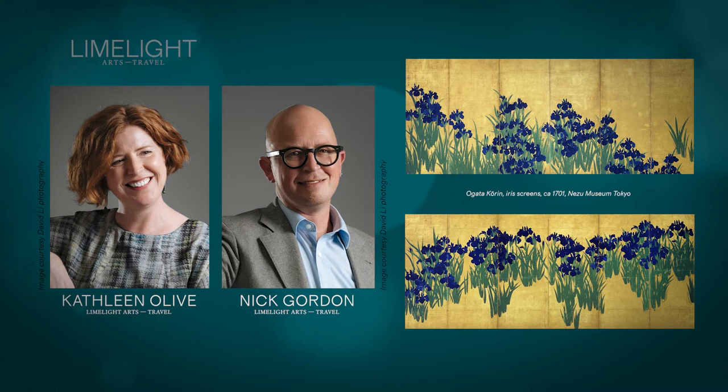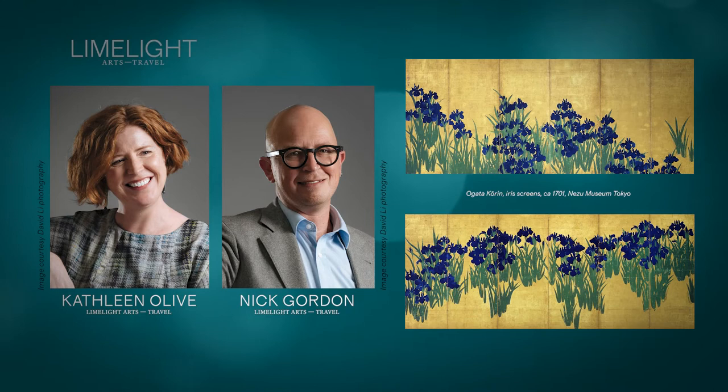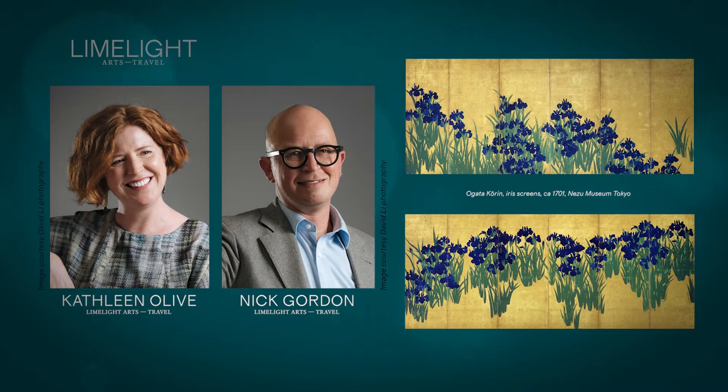And when about was Ogata Korin working? He was working in the very early years of the 18th century. It's generally thought that this artwork was made around about 1701 to 1705, and this is a period of great importance for Japanese arts and crafts. It's what we refer to as the Edo period, when Japan becomes a closed shop both politically and in terms of trade and commerce, and Japanese artists like Korin start really refining what's thought to be a very local aesthetic.